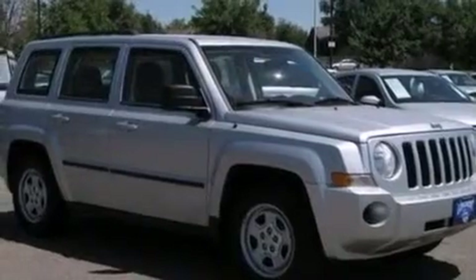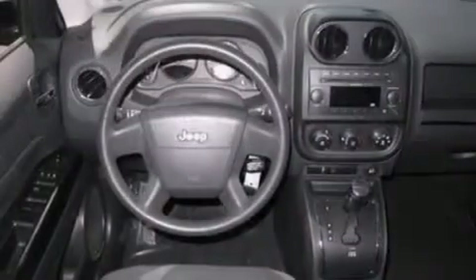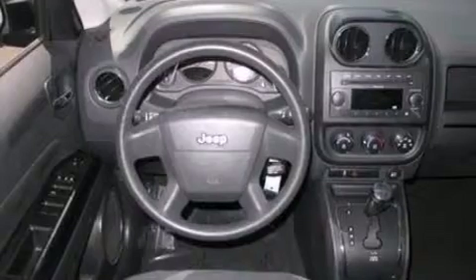The following features are also included: a low-tire pressure indicator, air conditioning, a CD player, a passenger side vanity mirror, rear curtain airbags, and rear seat child-proof door locks.